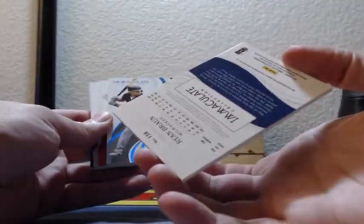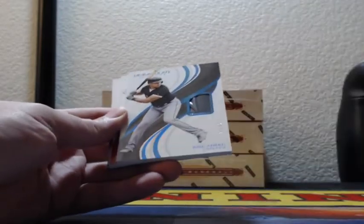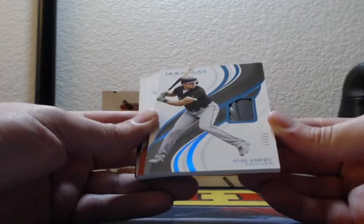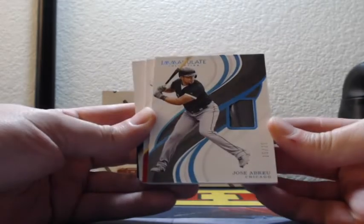Double check — yep, game used. 15 out of 25, glove patch, Jose Abreu, Chicago White Sox.